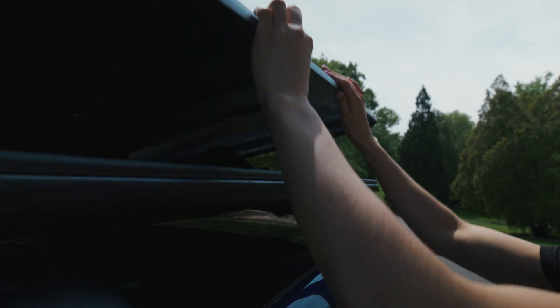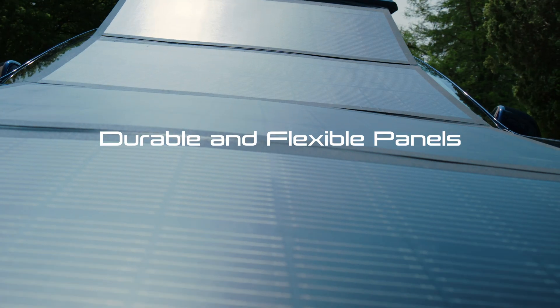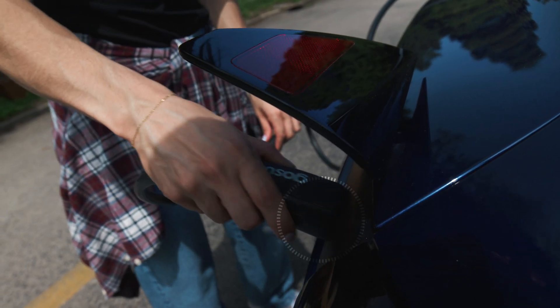Everything you need is stowed in a low-maintenance aerodynamic package that will ship to your doorstep. Durable and flexible panels soak up every drop, so you're driving on sunshine simply by plugging into your vehicle's standard charging port.